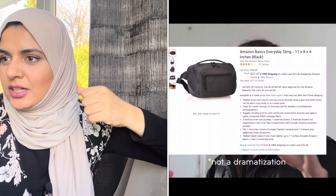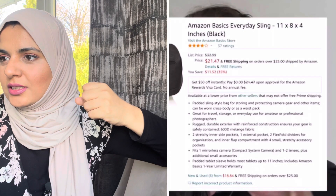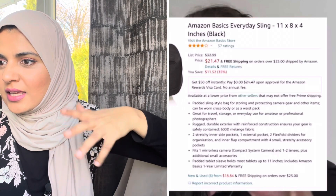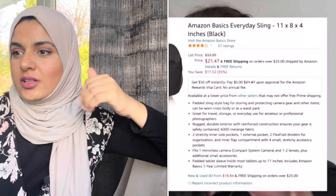This looks like a proper rubbish Amazon Basics listing — it's not doing well. It was at $32.99, now it's at $24, then $21.47. There are six new and used already listed at an even lower price. This product is not doing well for them — it's a disaster. And now this video exists.